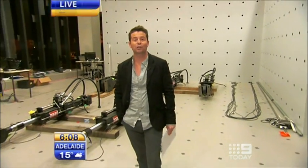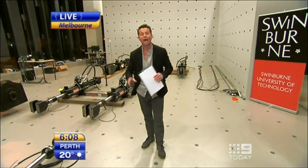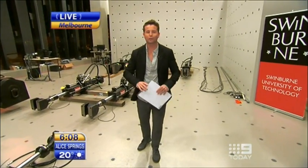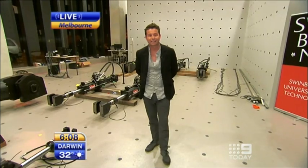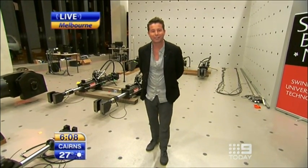Good morning Lisa. We're waking up at Swinburne Uni's new Advanced Technology Centre in Hawthorn in Melbourne this morning. A hundred million dollar centre filled with laboratories and all sorts of amazing technologies. The idea of this is to make Australia one of the worldwide leaders in new technologies and teach the next generation of geniuses.